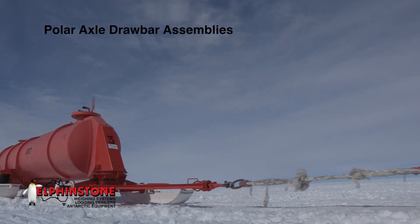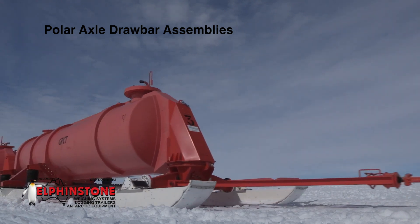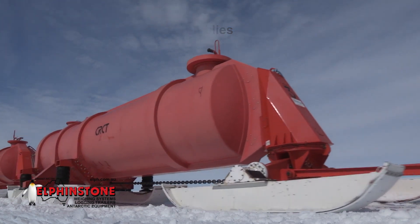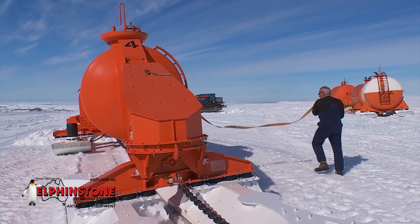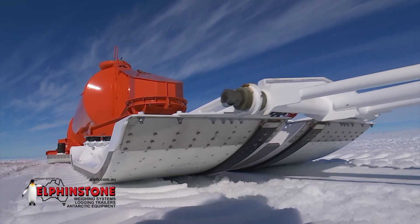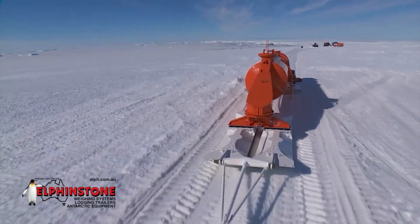Polar axle drawbar assemblies utilise applied technology learned from years of building reliable log transport equipment that comfortably withstands arduous Australian bush conditions. The entire range of different axles and drawbar assemblies feature low-maintenance, high-utilisation technology that is well-proven in Antarctica.